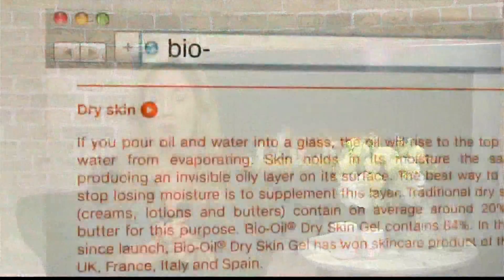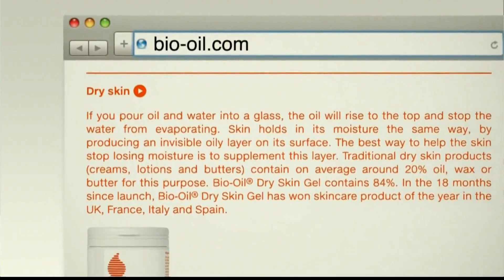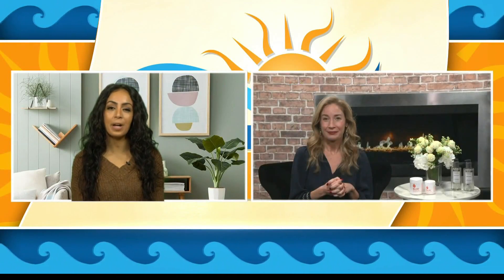This is widely available — Target, Walgreens, Ulta stores — and you can find out more information at bio-oil.com. Now, here in Florida, I know all of us pretty much know how to protect our skin during the summer because it's something we're accustomed to. But how do we protect our skin during the winter?